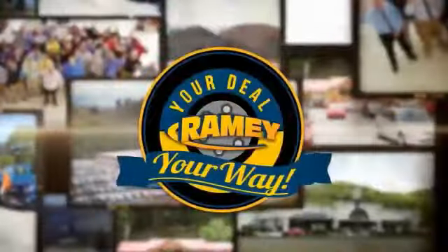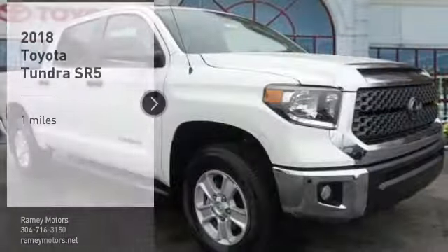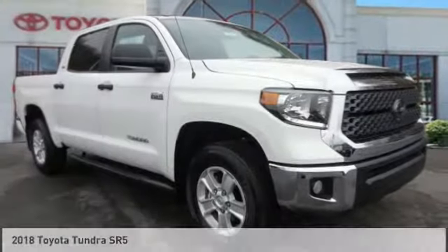At Rainy, it's your deal, your way. You are going to love the 2018 Tundra.